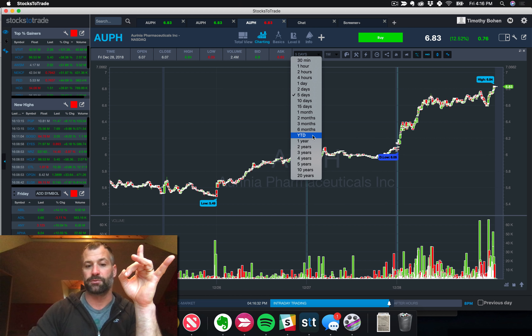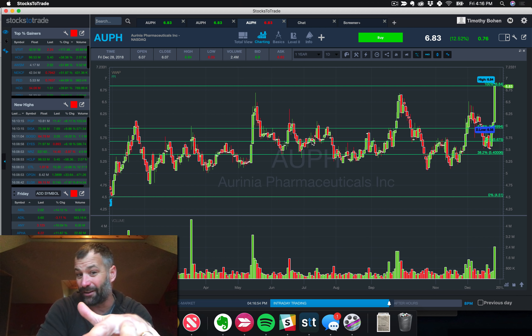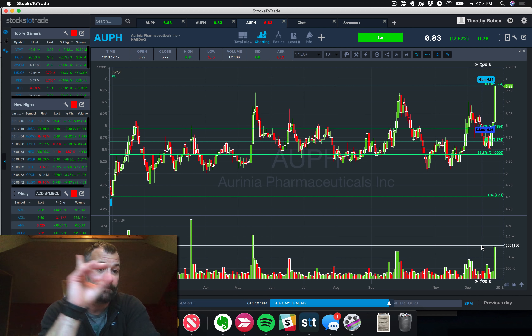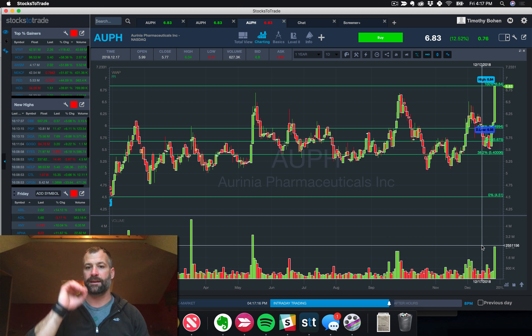I'll give you a sneak peek at this weekend's watchlist: AUPH. We spotted this on StocksToTrade Pro — I do twice-daily webinars. It's been a while since we've seen a nice-looking 52-week breakout like this. AUPH is a former runner that broke out of a triple, maybe even quadruple top pattern with good volume — 2.4 million shares, the fourth-highest volume in a year. Nice move today, closed at the high of the day. Check out StocksToTrade.com forward slash watchlist, and I'm almost positive AUPH will be on there. Have a great weekend everyone, and we'll see you next time.